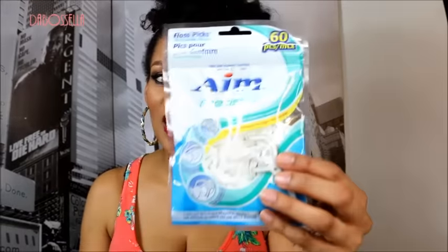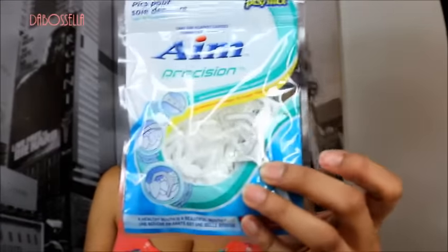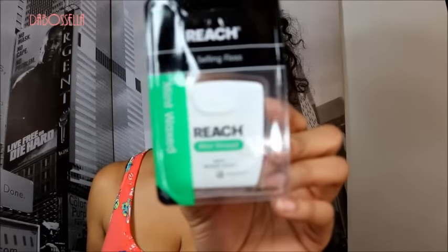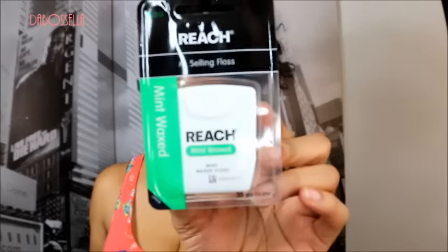I picked up the Aim floss sticks and the Reach wax mint-flavored floss. Y'all have to floss — it's very important so that your breath doesn't stink and you don't rot your teeth. It's just overall important, and I know that from personal experience — but that's another video.